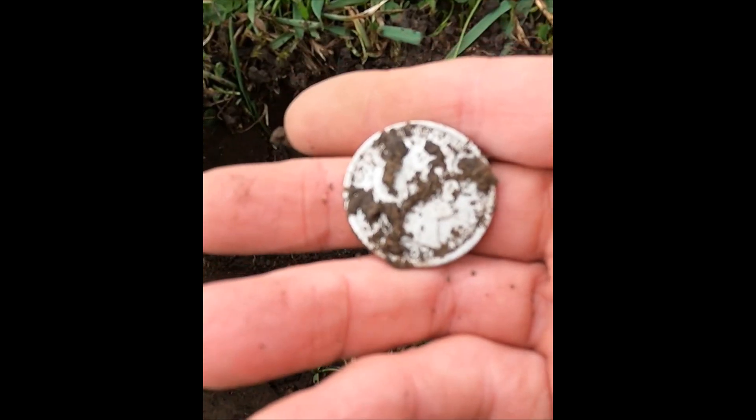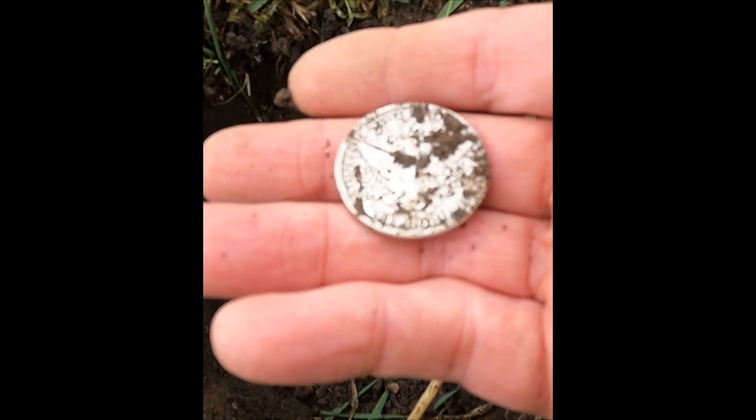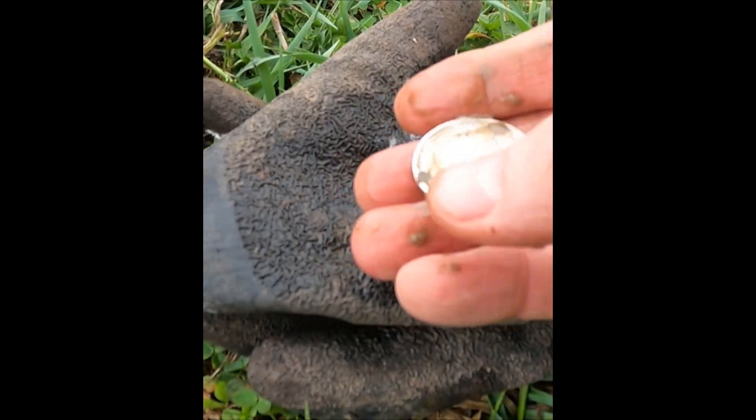Oh my, that's a 1907 Barber Half! Oh wow, a bucket lister for sure. I gotta get some water on there — shaking a little bit. She's a little worn, but what a beautiful coin!